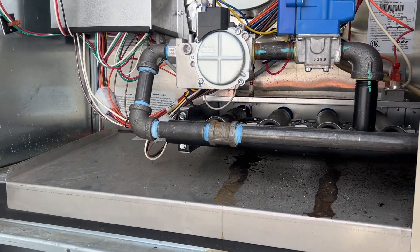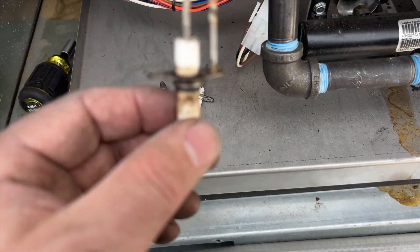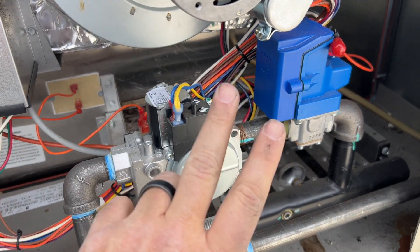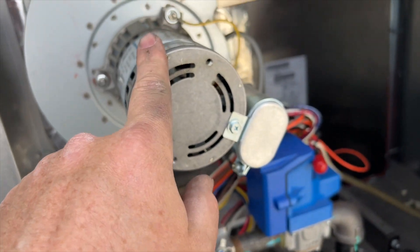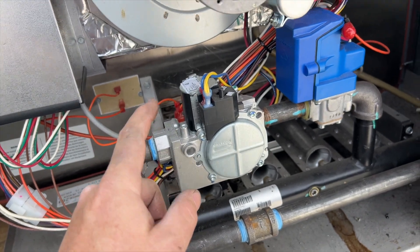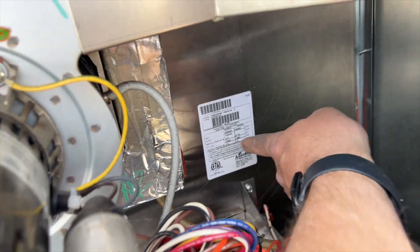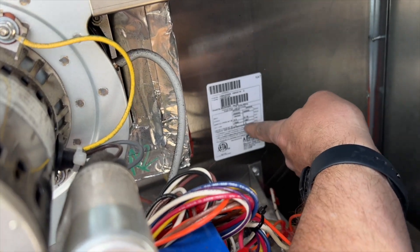The flame sensors are really dirty. I'm going to check the gas pressure. The way it works: the valve is closed, then it opens and regulates the gas pressure. This is a two-speed inducer. I need to check the inlet — we should have an inlet of 14 inches of water column maximum.